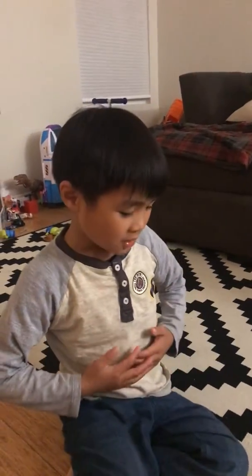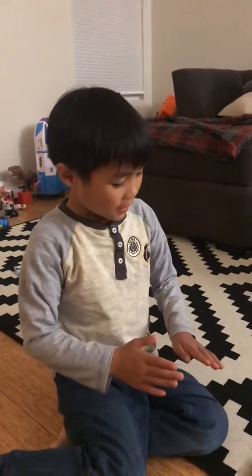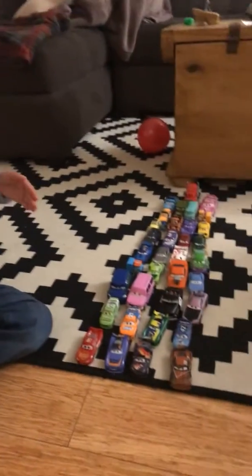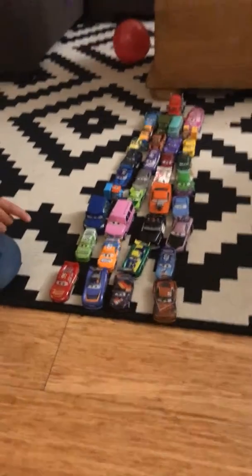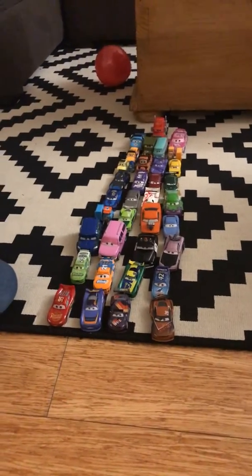Hi, my name is Oliver and welcome to my cars collection. We got over 32 cars and we're gonna go row by row. In the back there's Mac. We got four Piston Cup Racers: Lightning McQueen, Max Chanel, Nondra Girdle with the flames, and two Todoroki.